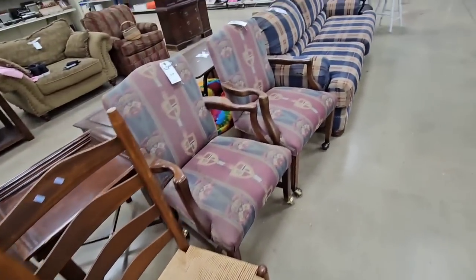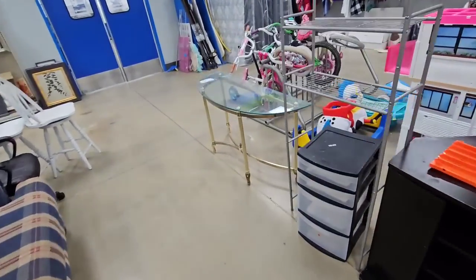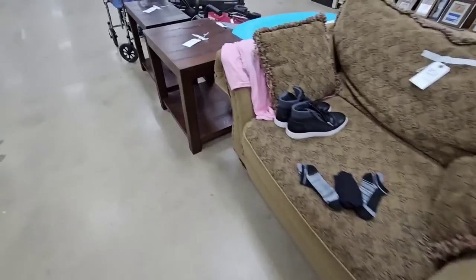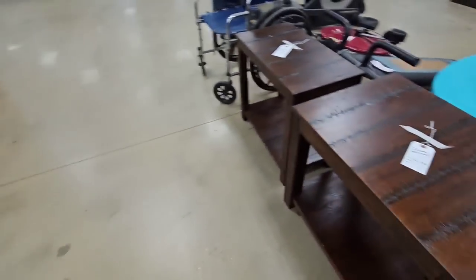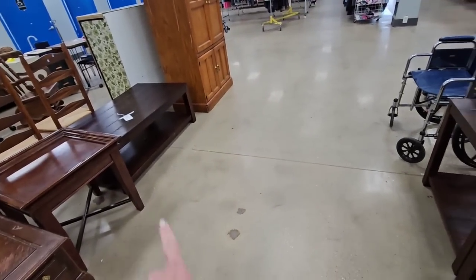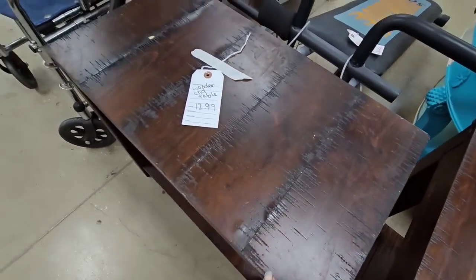Gosh, I wish I had room for just a ton of chairs because I come across the cutest chairs, but I just don't need any more. Here's a set of end tables and then they have the matching coffee table over here. $14.99, $12.99.